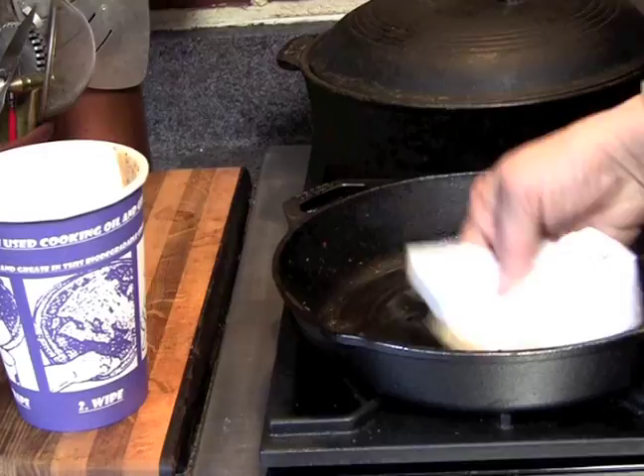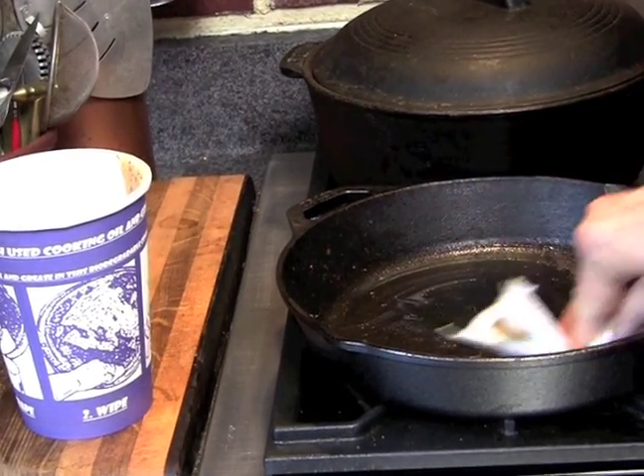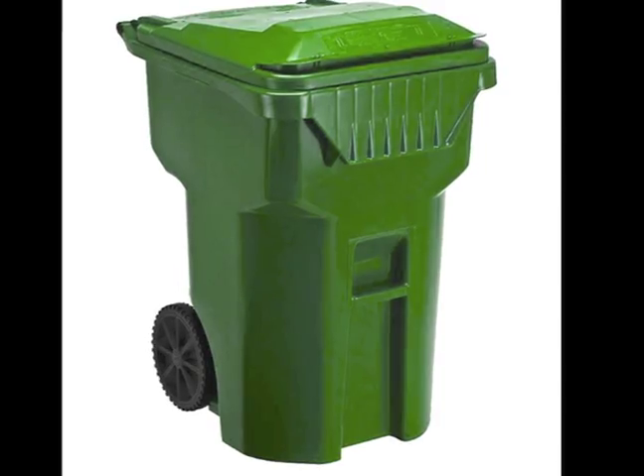Once you put the cooled grease into the compostable container, grab a paper towel and wipe off the leftover residue from the pan and throw it in the container as well. Because the paper towel is also biodegradable, you can put that and your container into your green cart.